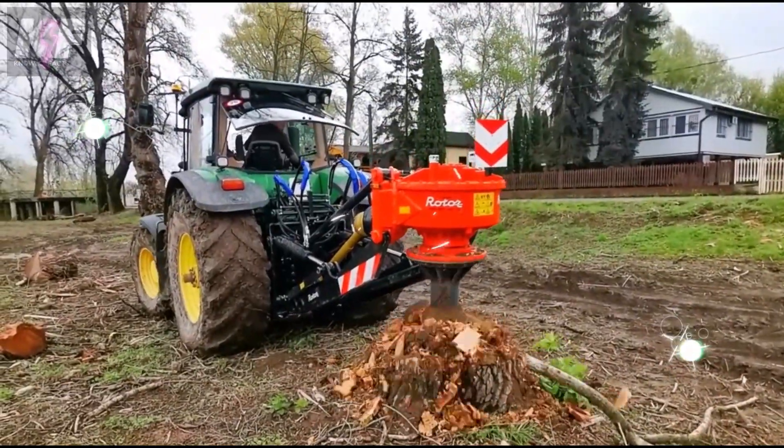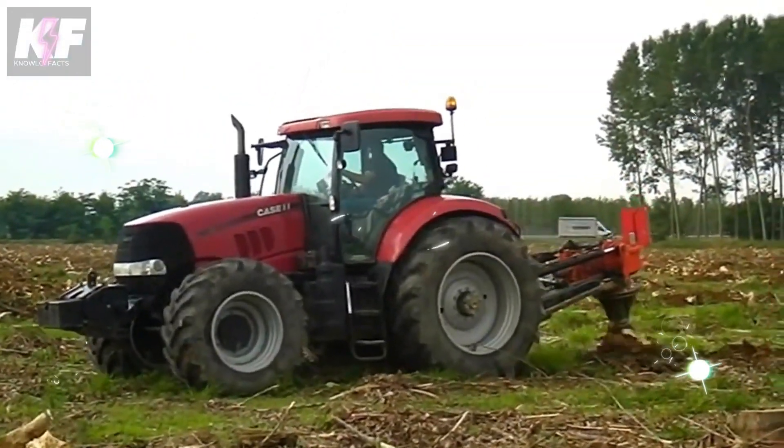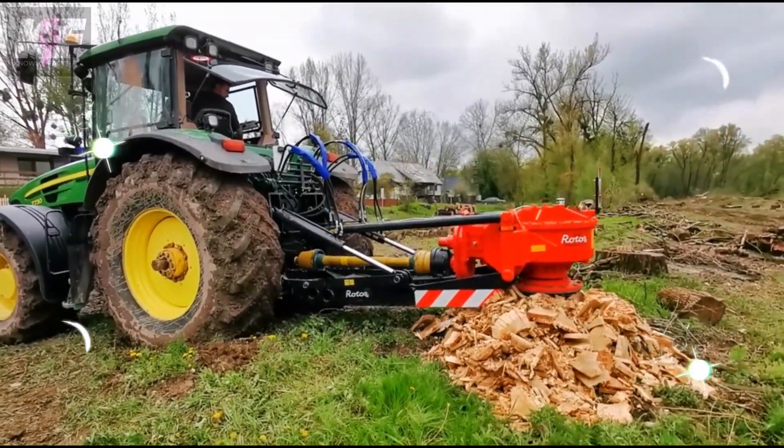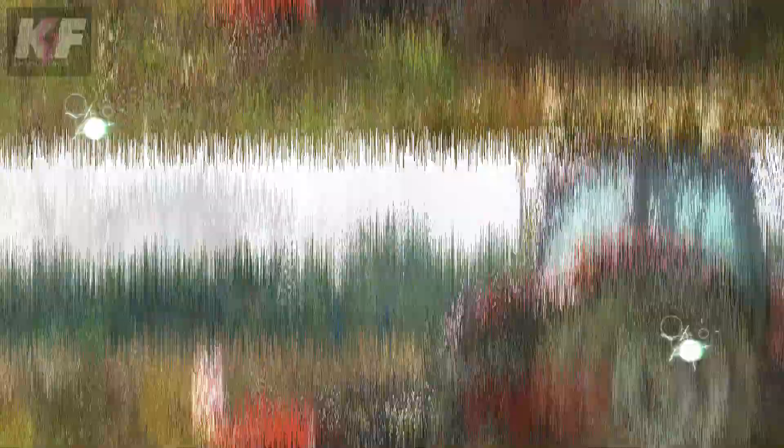To harness this power, the cutter must be mounted on a small tractor or excavator. Thanks to its hydraulic pumping unit, this machine outperforms any other of its kind in the market, delivering unmatched productivity.